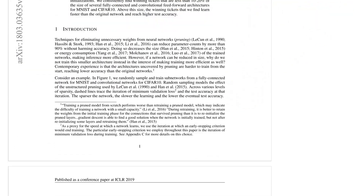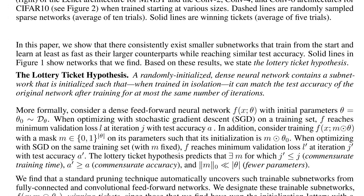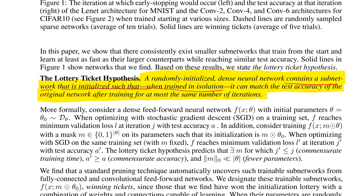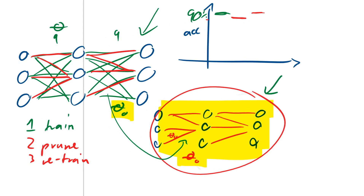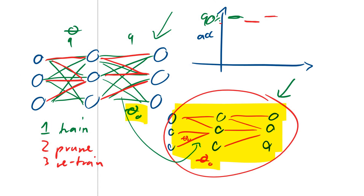This is the winning lottery ticket hypothesis. It states: a randomly initialized dense neural network contains a subnetwork that is initialized such that, when trained in isolation, it can match the test accuracy of the original network after training for at most the same number of iterations. Two things are important: the structure of the subnetwork, and the initialization of its connections.